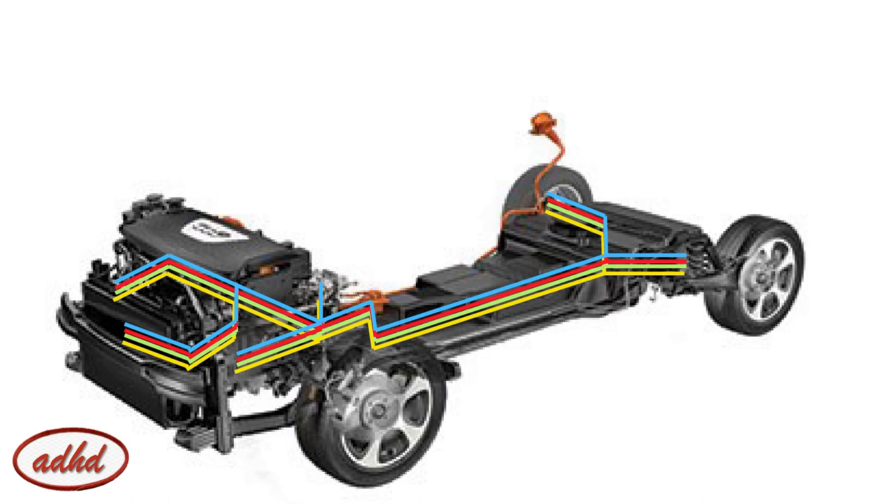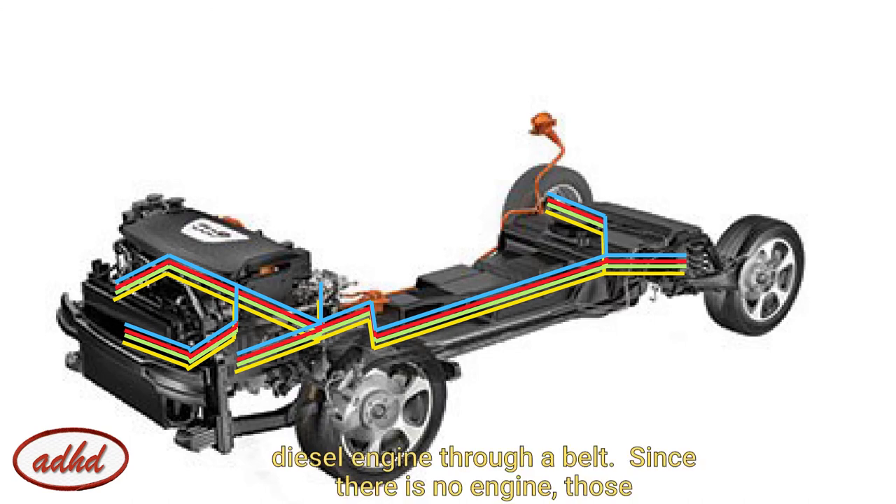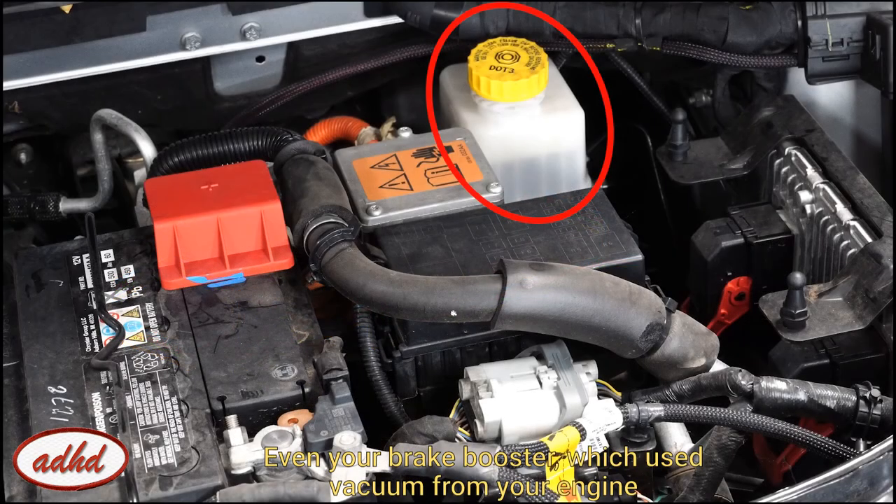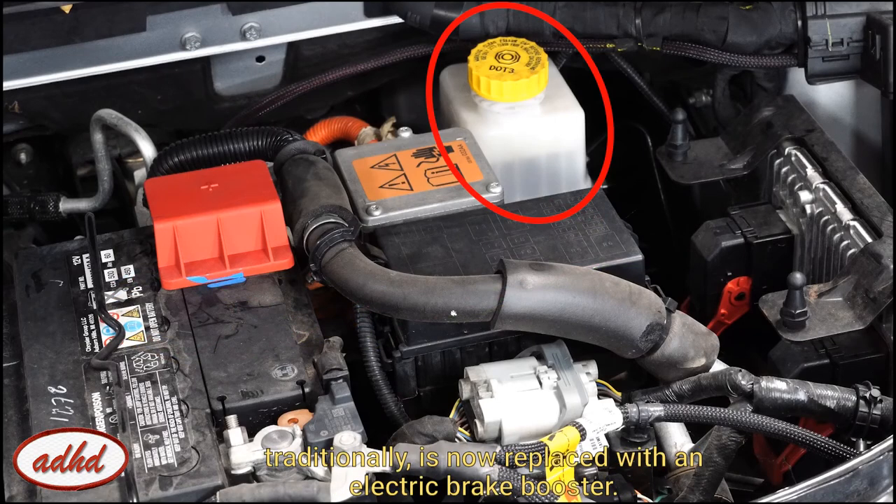Traditionally those are run off rotations of your gasoline or diesel engine through a belt. Since there is no engine, those accessories are now electrically driven using the same power from your electric car battery. Even your brake booster, which traditionally uses vacuum from your engine, is now replaced with an electric brake booster.